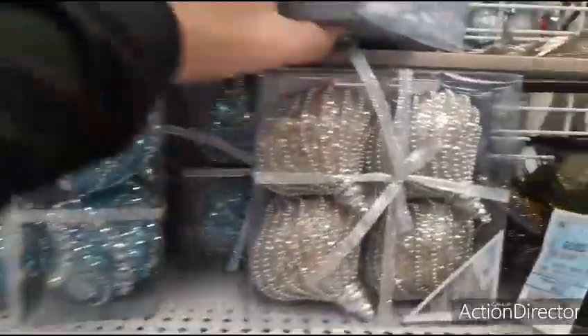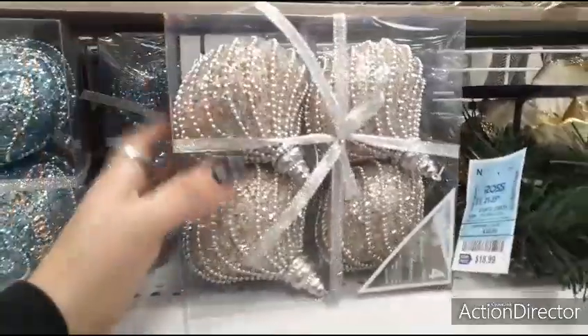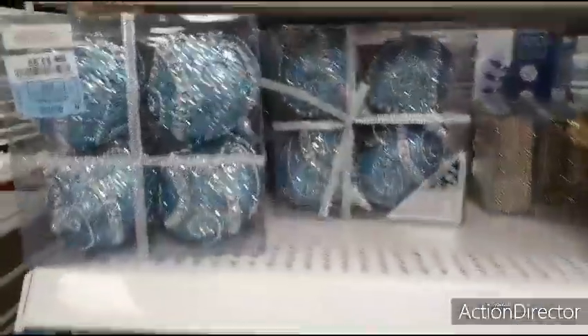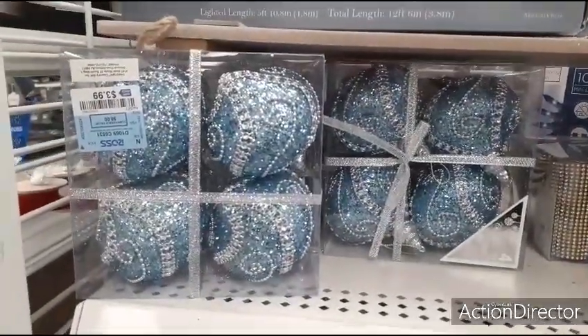Here they have some really cool ornaments — this is old school, definitely like it. You get four for $3.99. And look at the silver and blue — same price — really pretty.